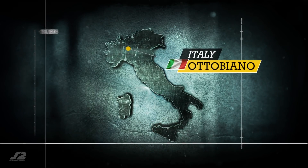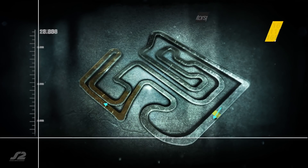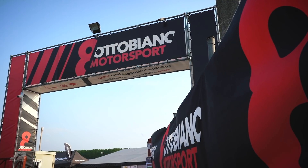Welcome to Ottobiano in Northern Italy, 45 kilometres south-west of Milan in Lombardy. After a long break, we're back with a new season, one where Thomas Scharrer of TM Racing Factory team is the defending champion.